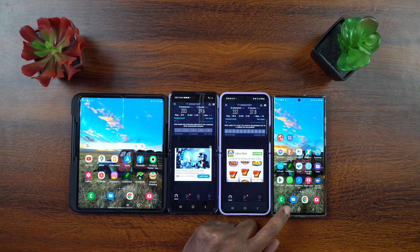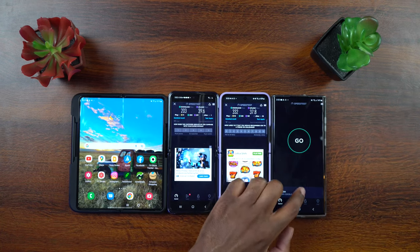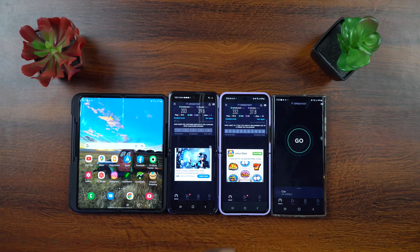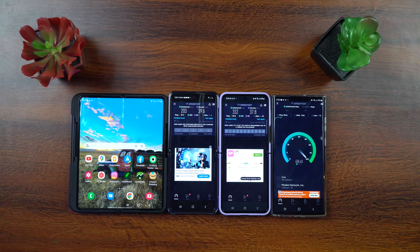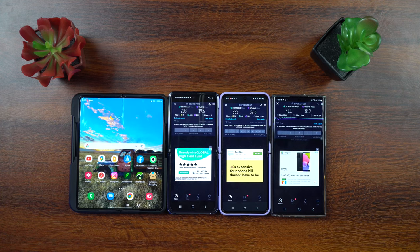Now let's go to the S22 Ultra. I'm going to kill the app and reopen it to let it pick a different server if it wants — and it actually did. Let's hit go and see what this gives us. Wow, look at that — we're at 411 right now, 409, 410. It looks like it's going to hit around 411 down. Upload speeds are going to be about the same on all of them since I'm capped at 35, but it's going a little over the cap. So 411 down.